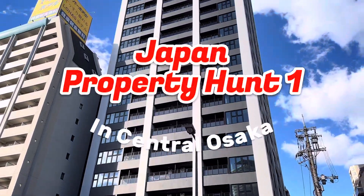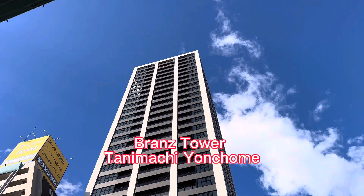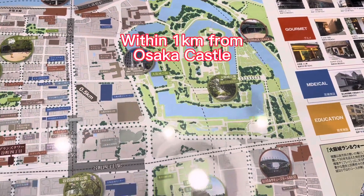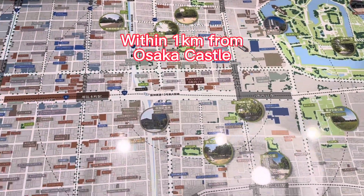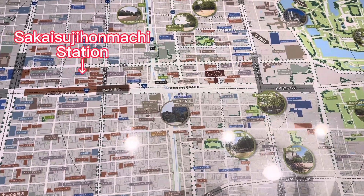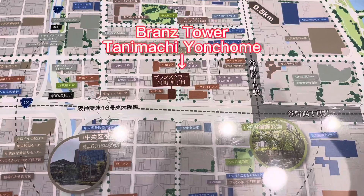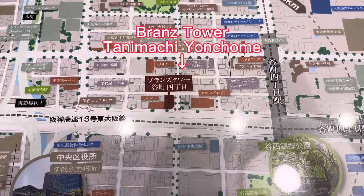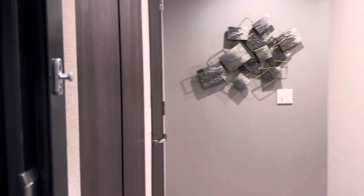Hi everyone, I'm Mihoko from Hey Singapore. In this video I'm going to show you a brand new freehold apartment in central Osaka. This apartment is within one kilometer from Osaka Castle, in between Sakaisuji-Honmachi station and Tanimachi Yonchome station — it's a kind of business area. Let's check out Branz Tower Tanimachi Yonchome. This is a show flat of a two-bedroom flat, 60 square meters.